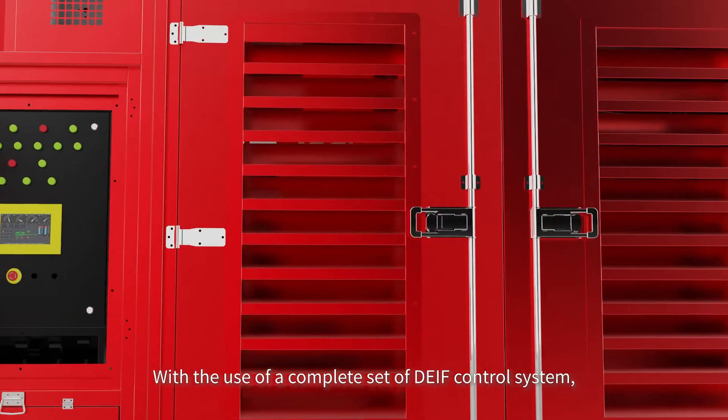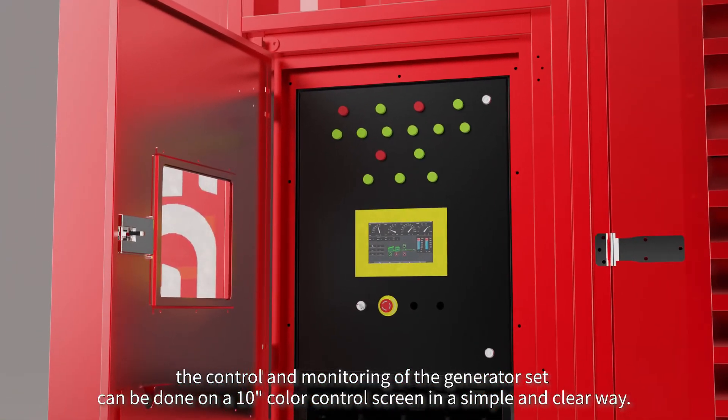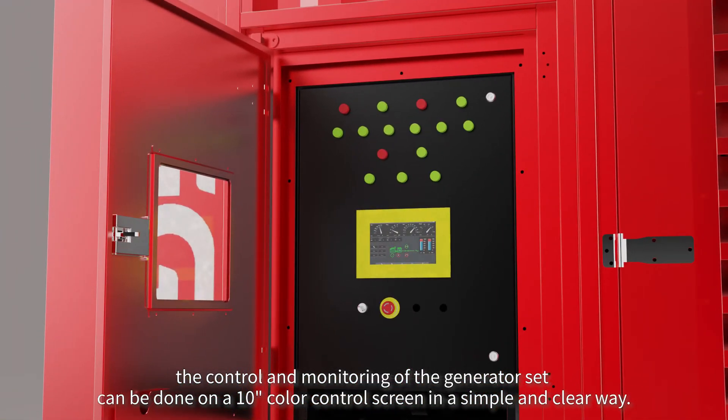With the use of a complete set of DEIF control system, the control and monitoring of the generator set can be done on a 10-inch color control screen in a simple and clear way.